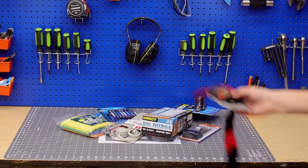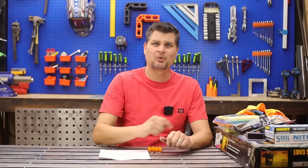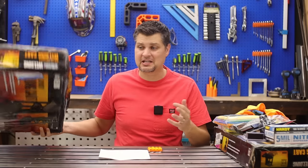Harbor Freight's got a huge weekend coming up. Here's what I've already picked up. Wait, didn't you already pick up a welding cart? Yes. Well, that was last week and the sale got extended. Oh my goodness, my wife is right. I've got a problem.